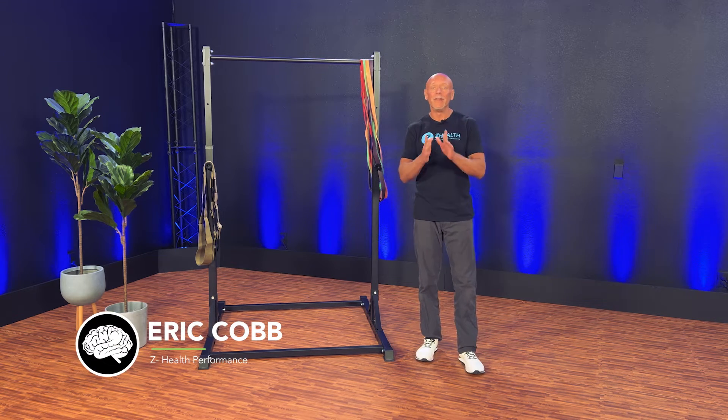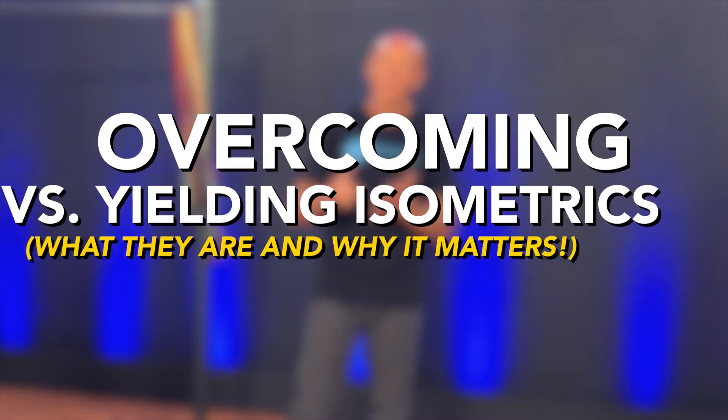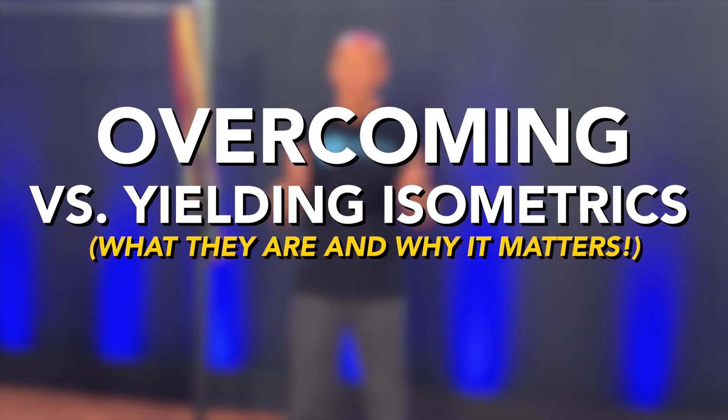Hi, I'm Dr. Eric Cobb of Z-Health Performance, and today we're going to be talking about yielding versus overcoming isometrics — what they are and why that matters.